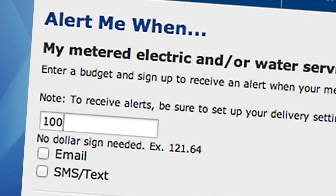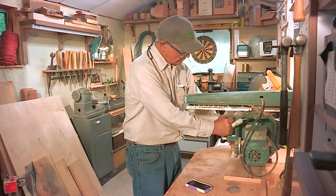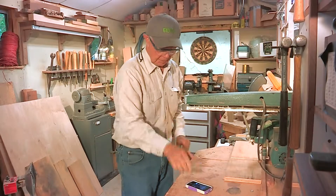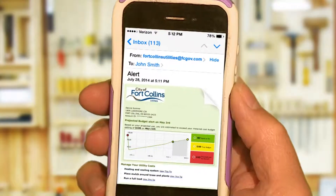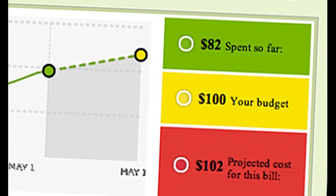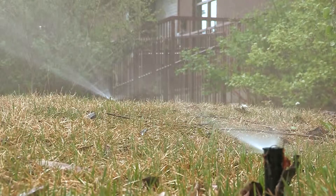We just enter a total monthly budget amount that we don't wish to exceed. When we approach that amount, we'll receive a notification showing how much we've spent, our budget, and the projected costs on our next bill. With time to reduce, we're able to meet our monthly goal without the worry.